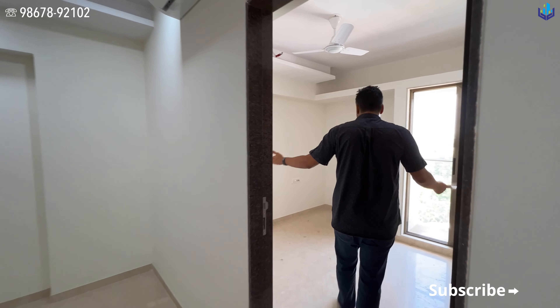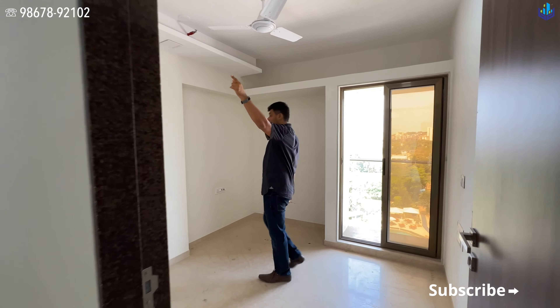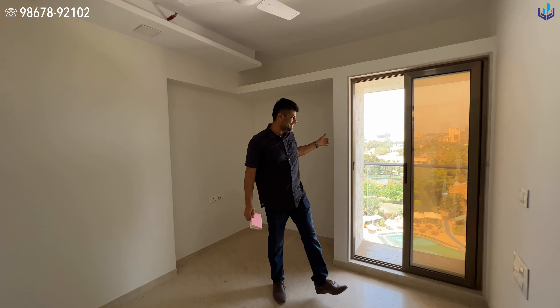The bedroom is right over here with the fans and the AC. In the bedroom, you have a little duct area where you can put your wardrobes easily — this is roughly about 18 to 24 inches deep.